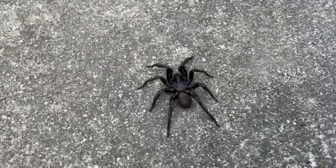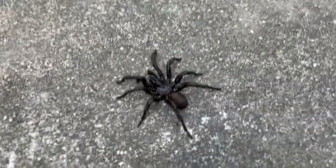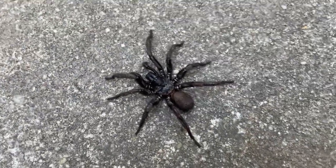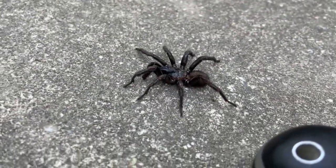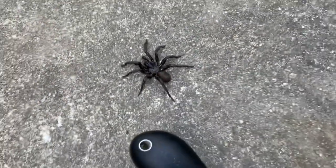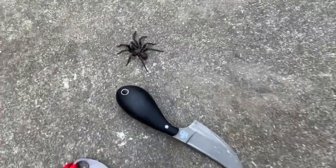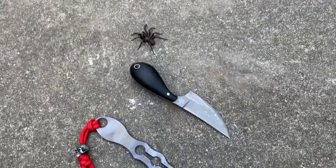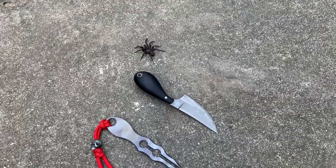I've just never seen anything quite like it. That is where I'll end my video, and hopefully you all enjoyed some of the close-ups. I've had quite a bit of fun with this little spider, and I'm going to go get it safely away from my property. I found it in my garage this morning, and it was quite a surprise. So thank you all for watching.